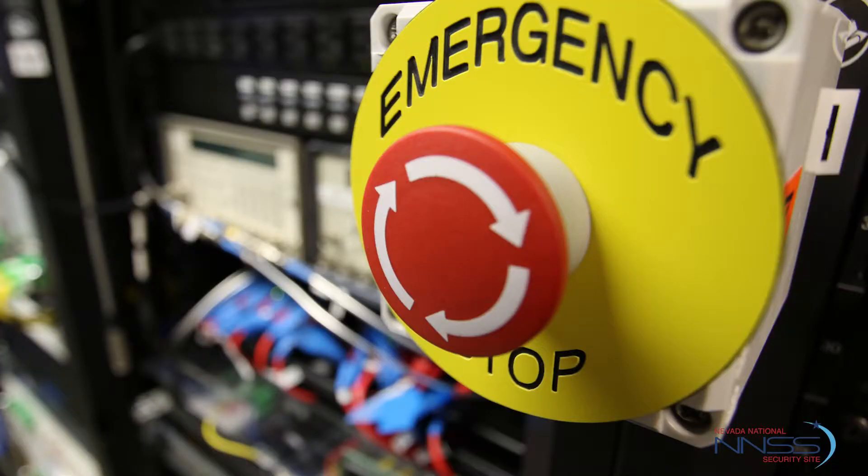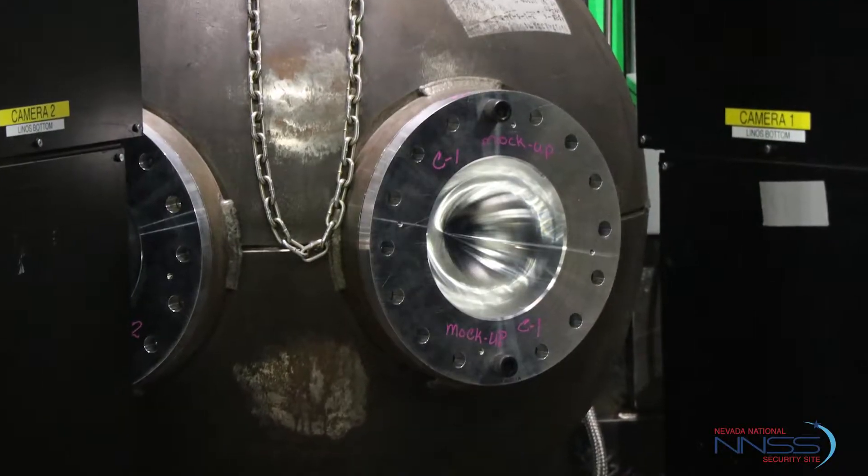In these high explosive tests we do in a vessel, we take radiographs through which we can examine what happens to the materials in that device.